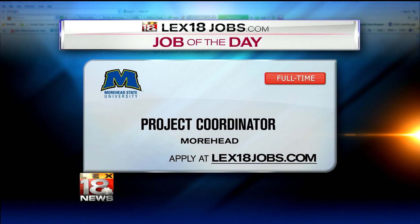Thank you, John. All right, John. You're welcome. Thank you. Want to take a little break? Yeah. More LAX 18 News at 12:30 coming up next.